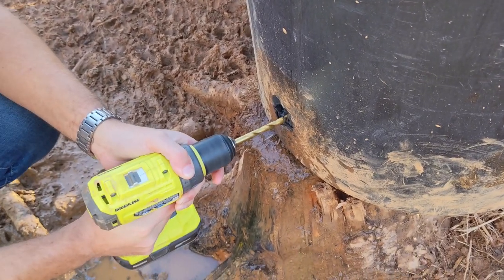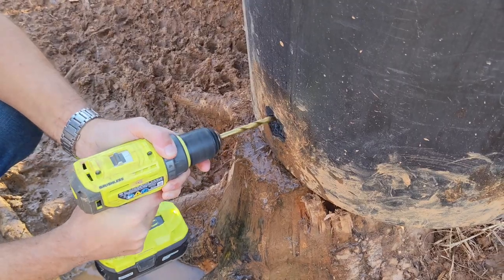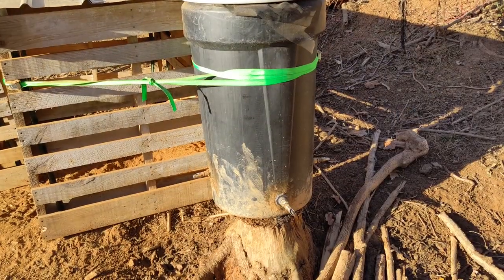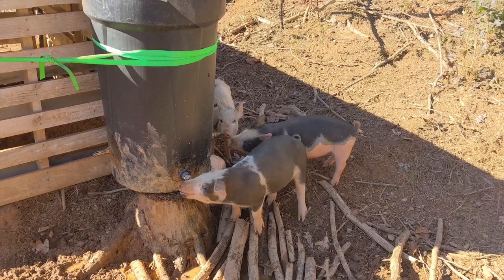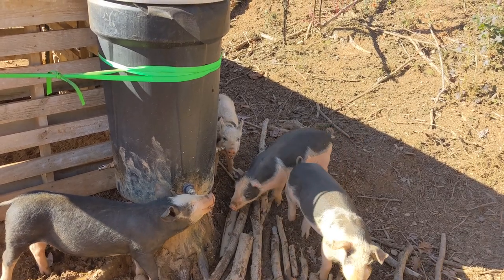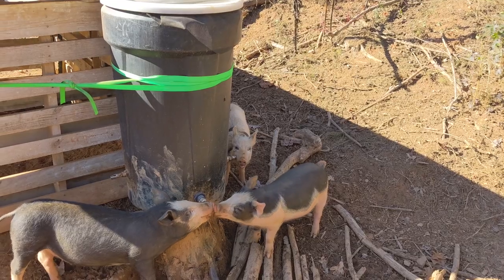We used a drill bit to grind to the edge of the hole until it was large enough for the bulkhead to fit through. Luckily this one didn't require sealant. The pigs were given a water dish while the sealant cured overnight before filling the barrel with water. The pigs still dribble water while drinking, but the barrel is holding water without any leaks. We were having to fill the barrel every day and now we can go four to five days without filling it. That's what we call a successful improvement!